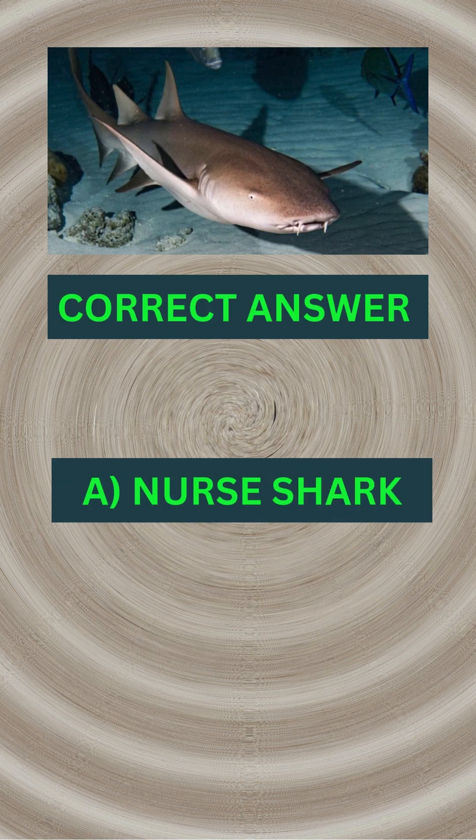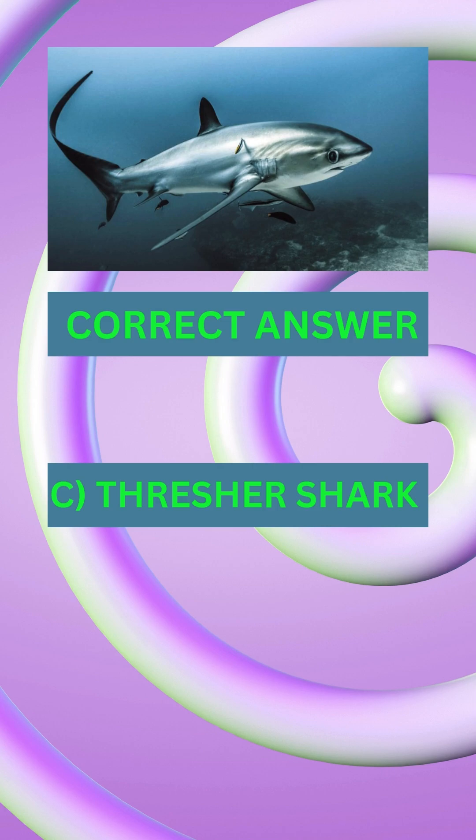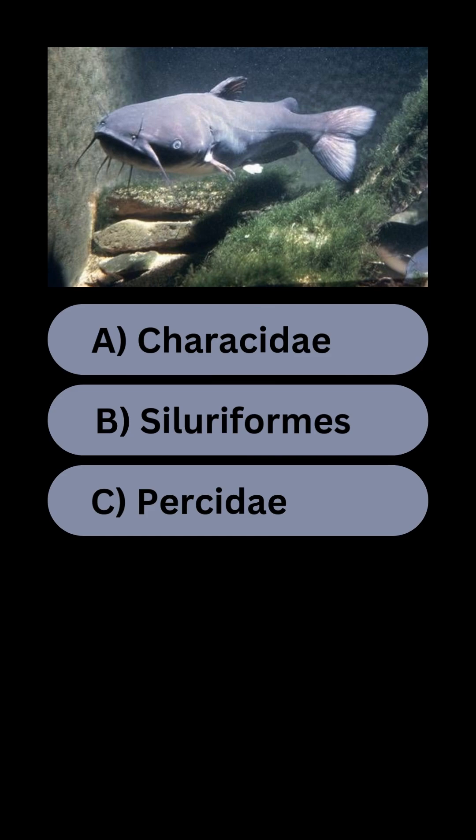Name the shark. Answer A: nurse shark. Name the shark. Answer C: thresher shark. Fish species quiz part one — what species does the catfish belong to?